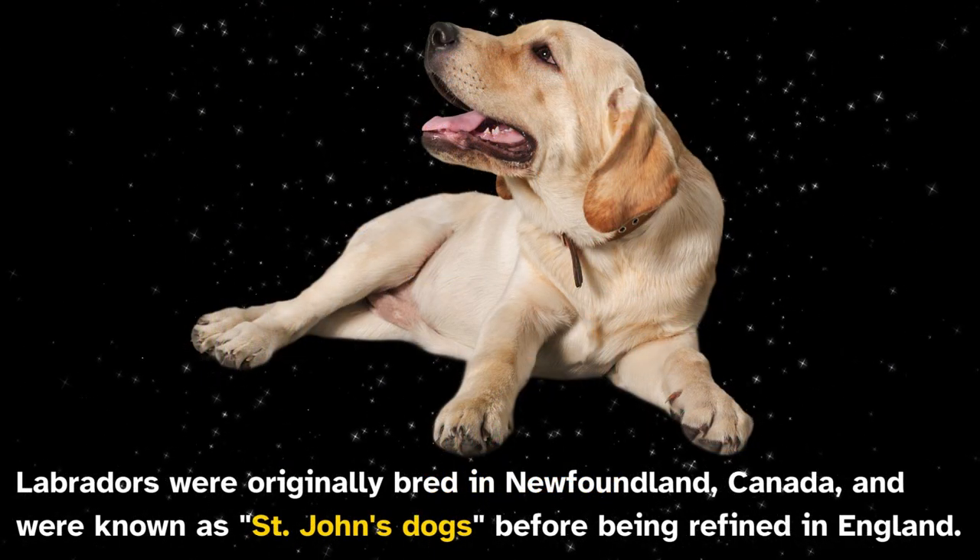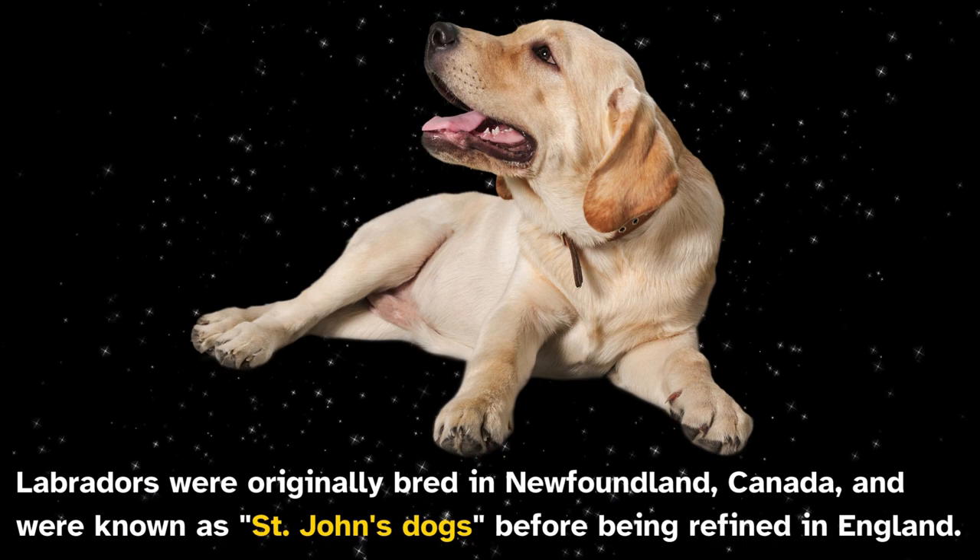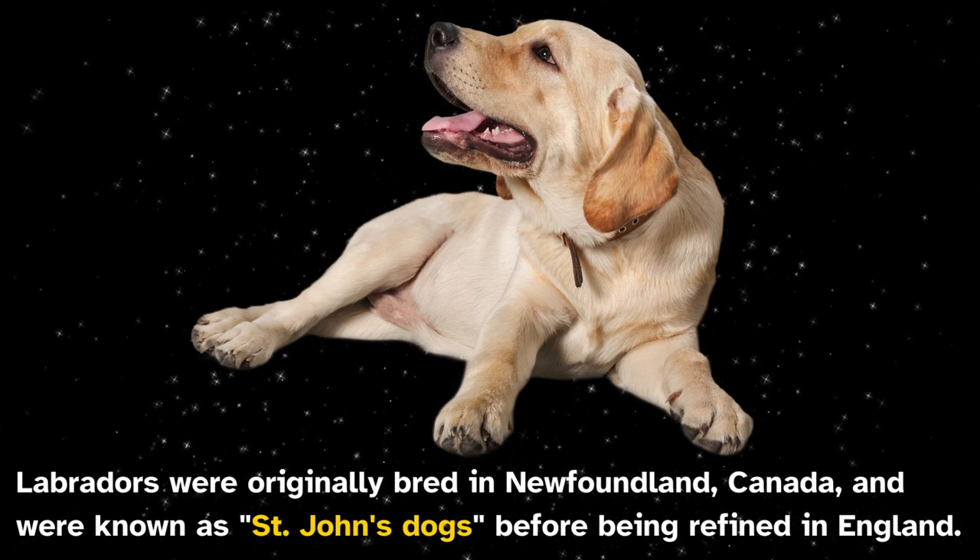Labradors were originally bred in Newfoundland, Canada, and were known as St. John's dogs before being refined in England.